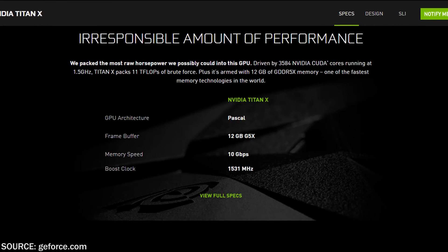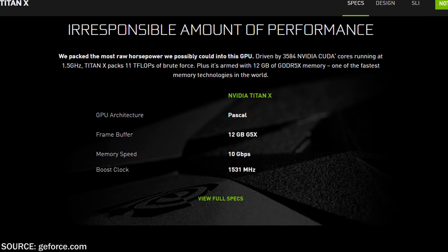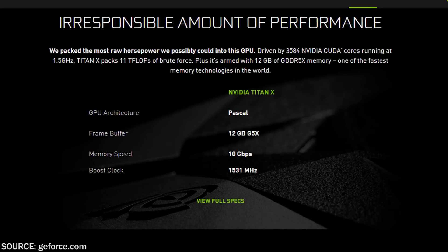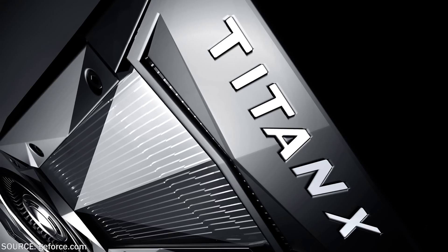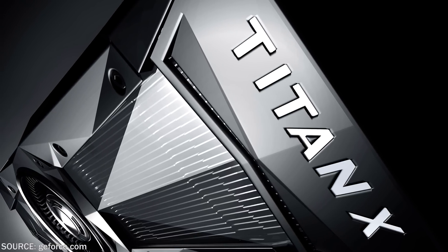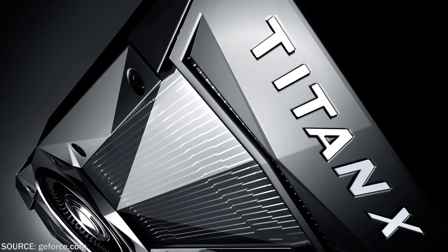The new NVIDIA Titan X has 11 teraflops of power, 3,584 CUDA cores. It's also got 12 gigabytes of GDDR5X VRAM and it's pushing out 1.5 gigahertz right out of the box. This is without any overclocks — that's just the stock reference card itself. Other manufacturers like EVGA and MSI will take it, overclock it, and change the cooler on it as well.